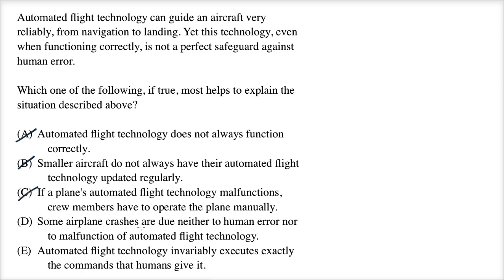Answer D: Some airplane crashes are due neither to human error nor to malfunctions of automated flight technology. This once again does not address the issue of safeguards against human error — it's talking about crashes not due to the technology or the humans. So this doesn't apply.